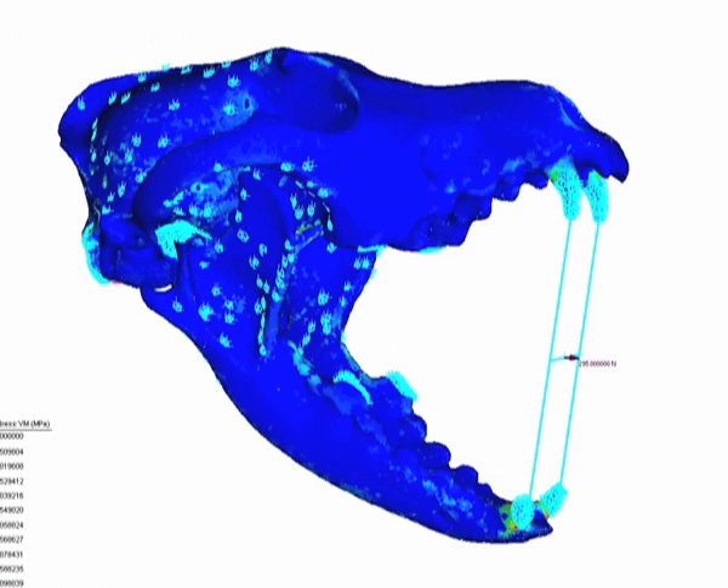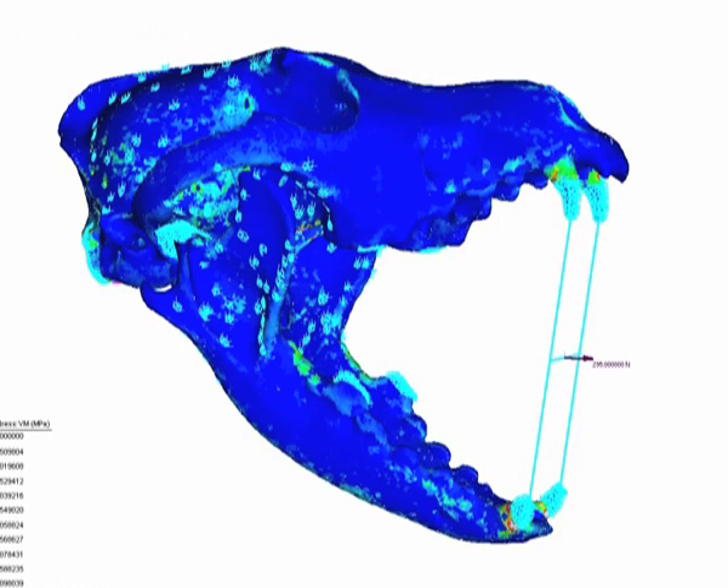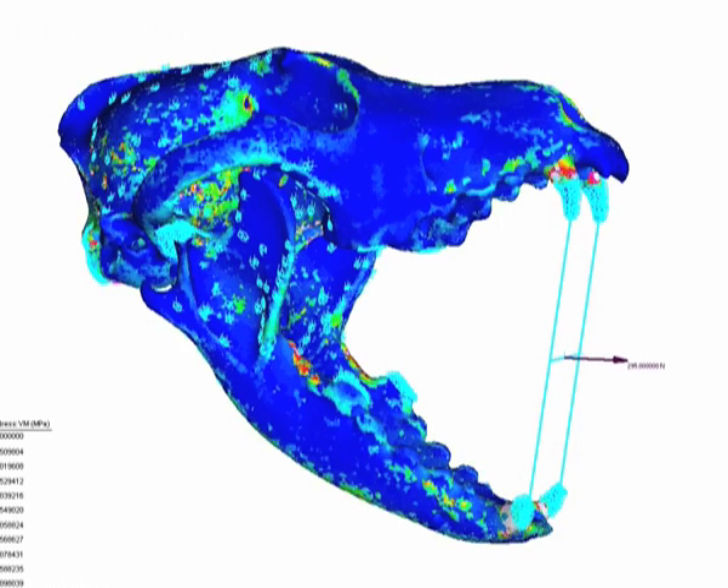But when they analyzed the skull of a dingo, they found that its head and neck were well built for tackling large animals. This could explain why it survived when prey was scarce, whereas the Tasmanian tiger didn't.